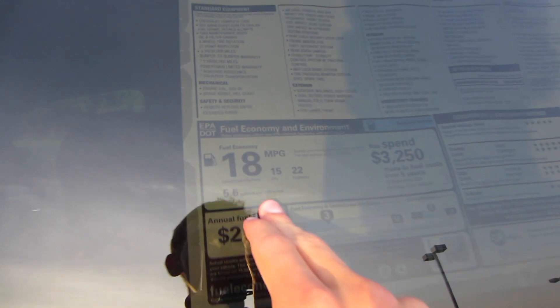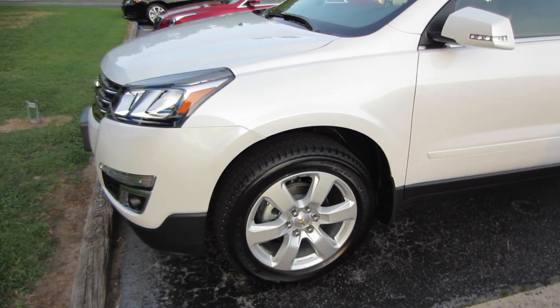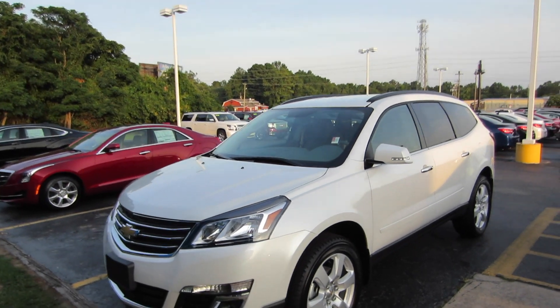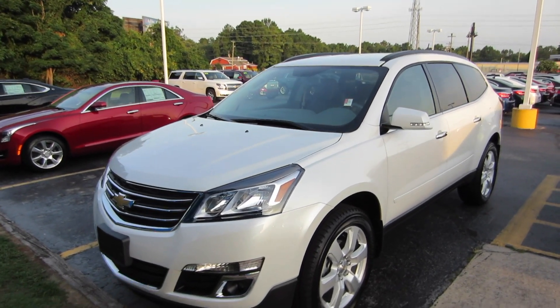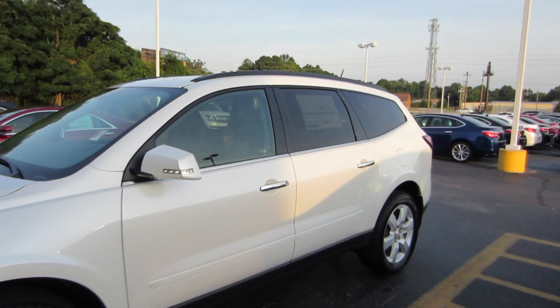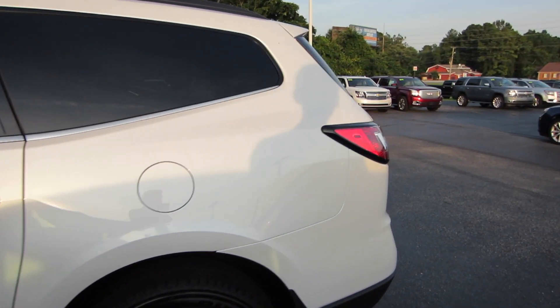Gas mileage is going to be 15 city and 22 highway. Now that style and tech pack basically just gets you those 20-inch alloy wheels on Bridgestone tires, as well as the Chevy MyLink inside, and we'll take a look at that in a second.